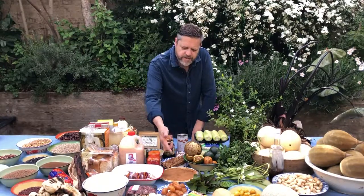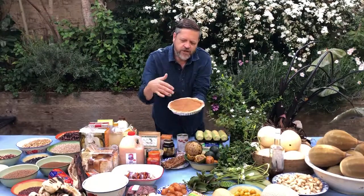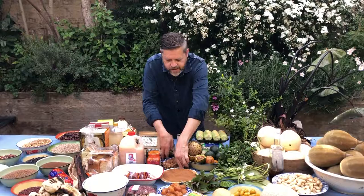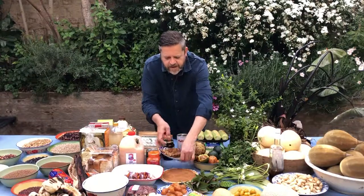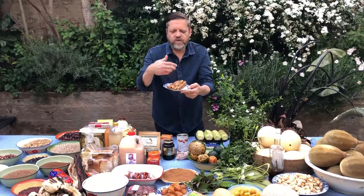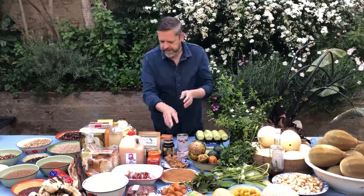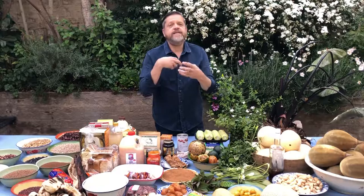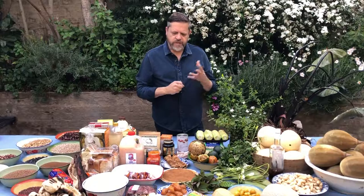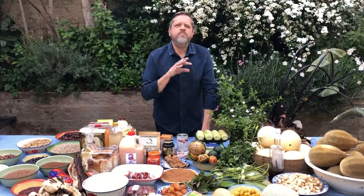Spiciness also extends to desserts. We have our melktert, which is a tart-style dessert with a lot of cinnamon on top. We also eat pancakes with a sugar and cinnamon filling — completely lovely. So that sort of spiciness is taken through even to desserts.